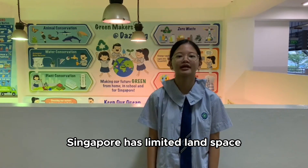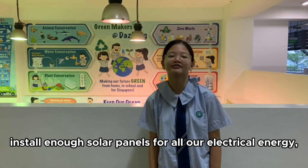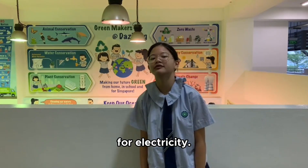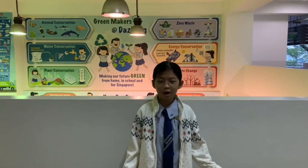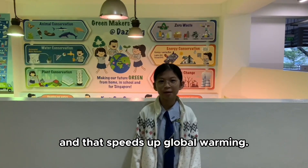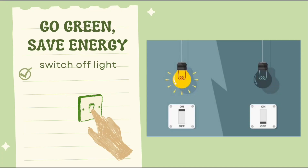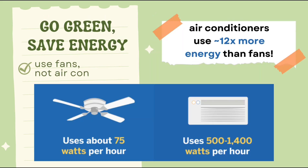Singapore has limited land space, so we cannot install enough solar panels for all our electrical energy needs. We still need to burn fossil fuels for our electricity. If we use electricity unnecessarily, we release more carbon dioxide into the air, and that speeds up global warming. So think about that the next time you see someone leaving the lights on, or feel tempted to switch on the air conditioner, since it uses a lot more electricity.